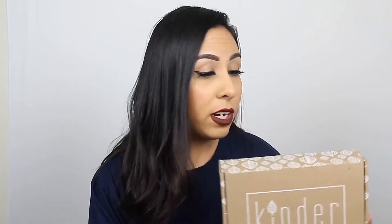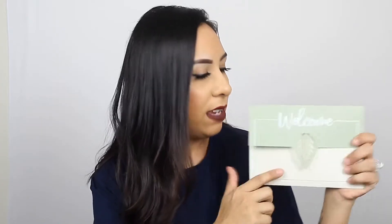This is the January box. I did open it already and some of the products I have already used, so I'll go ahead and tell you my experience with some of them. The Kinder Box is amazing — this company is all about recycling. The box is recyclable, and even the ink on here is eco-conscious. There's a little pamphlet with a cute leaf design, and inside is a description of all the items.